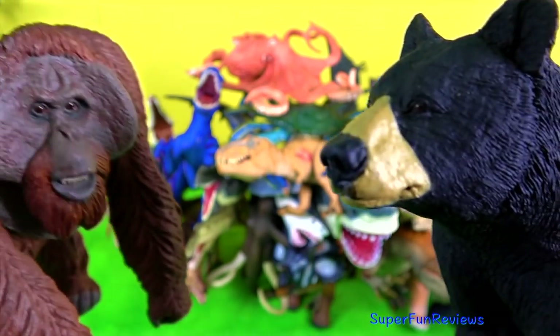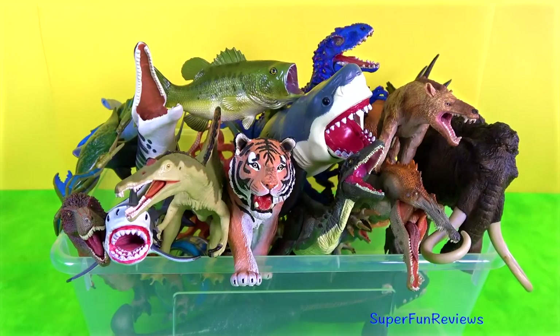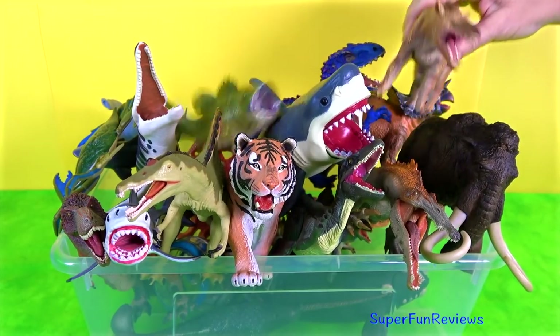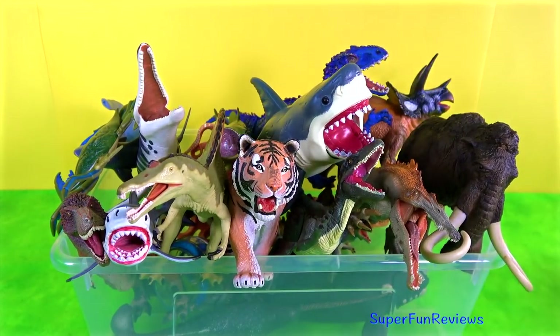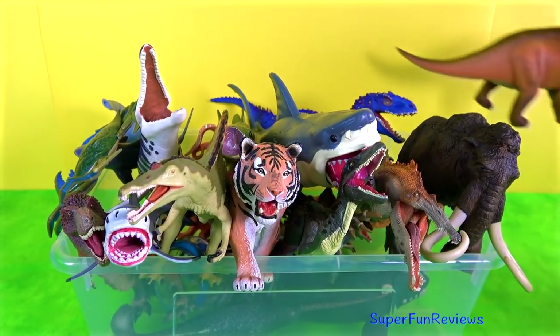Hi, it's Kerri. It looks like we're in for some trouble at the end again. I have an amazing box of toys to show you today. Subscribe and give a thumbs up if you like animals.